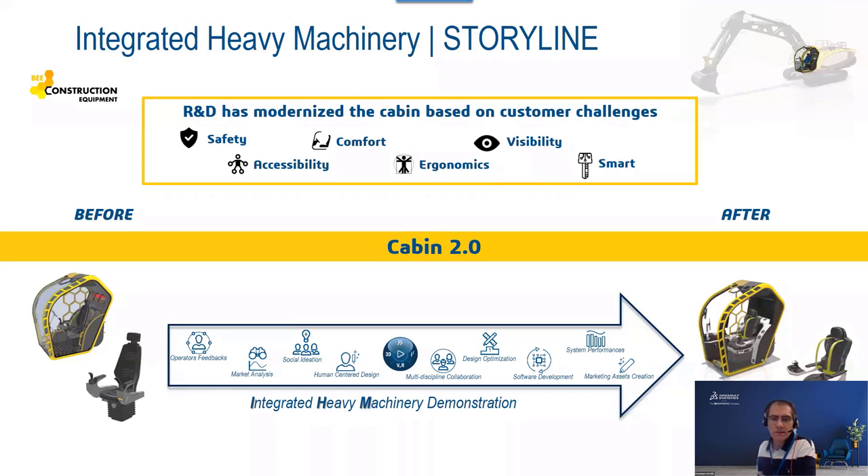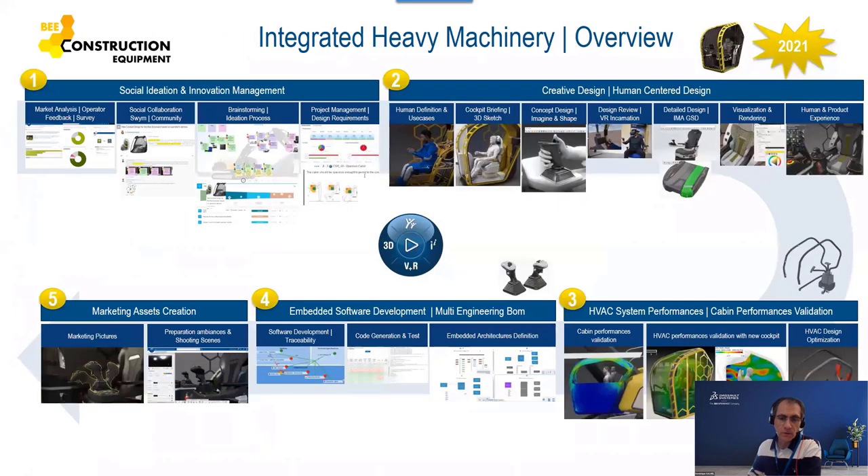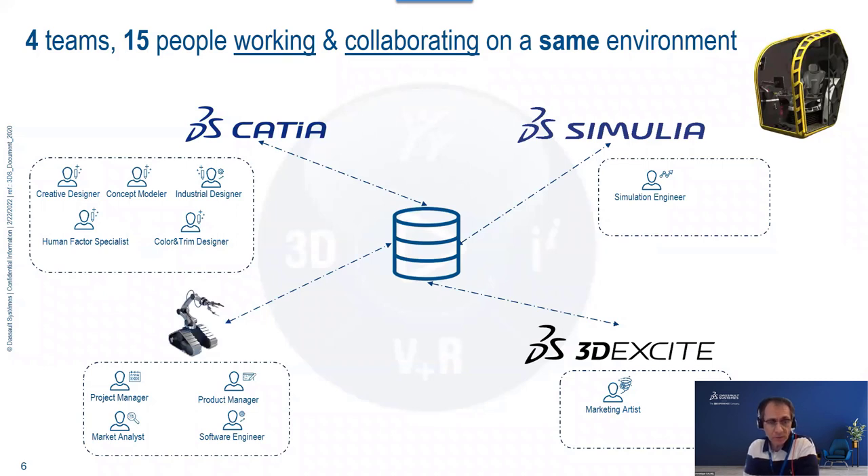Visibility from the cabin is really important to operate correctly, and ergonomics must be carefully adjusted because machines are more and more complex, with more smart functions that need to be integrated and easy to use inside the cabin. This was not an easy task. Starting from the existing cabin, we produced the new result you can see on the right — achieved by 15 people collaborating on the same 3DEXPERIENCE platform environment.